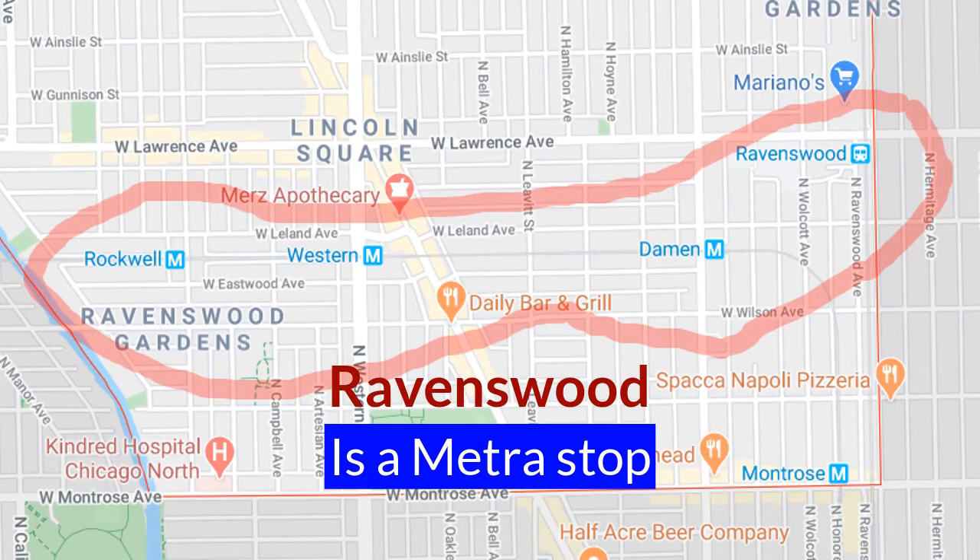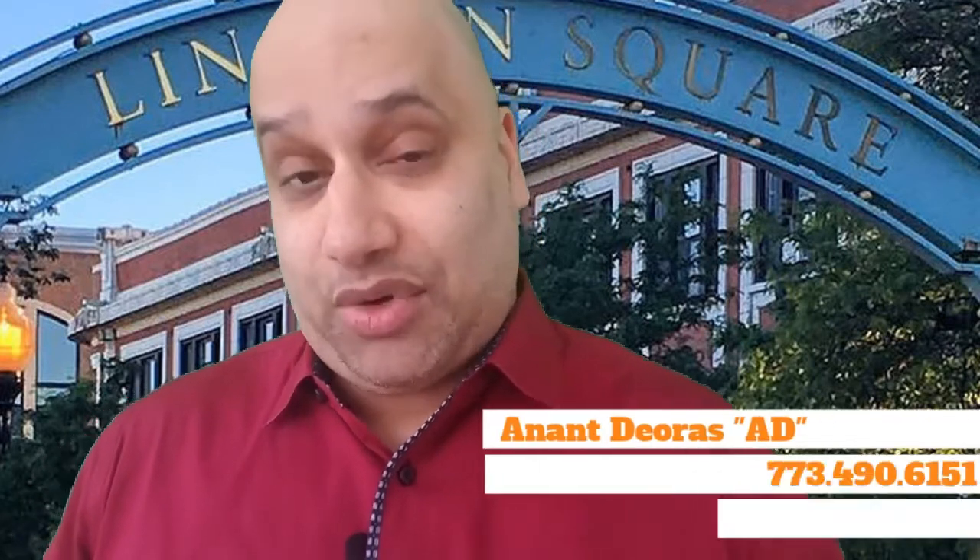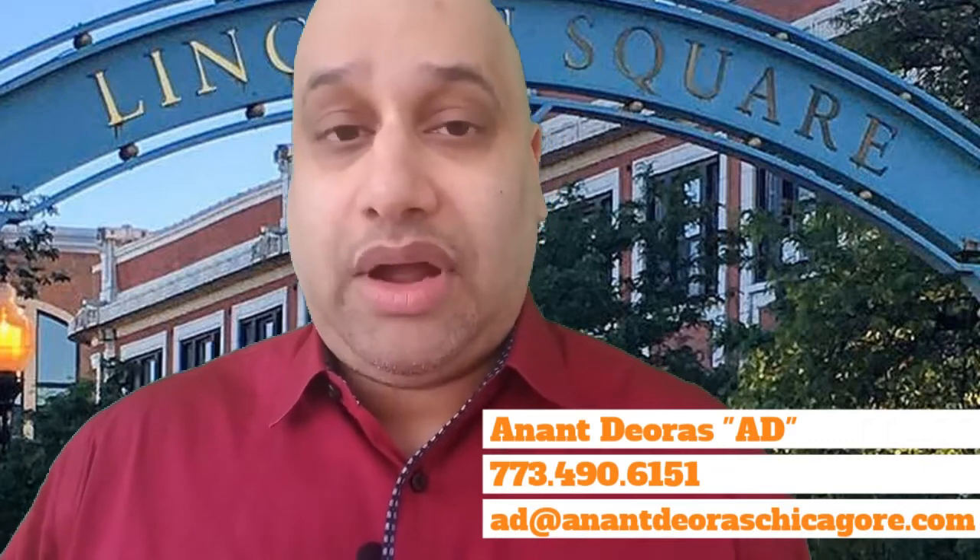To get around Lincoln Square, you have three main Brown Line stops: Rockwell, Western, and Damen. There are Divvy bikes around basically every other street to help you get around, and those Brown Line stops can get you downtown in 25 to 30 minutes at most. As always, leave the car at home — between biking, walking, transit, Divvy, Uber, and Lyft, you don't really need a car. However, if you absolutely have to have one, I've done videos explaining the cost of living with a car, and at the end of this video I'll have the comprehensive cost of living in Chicago playlist.